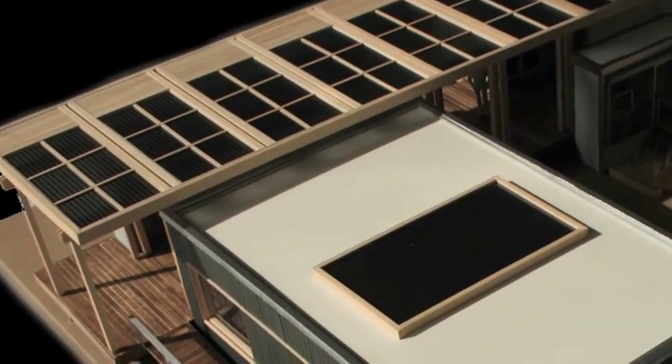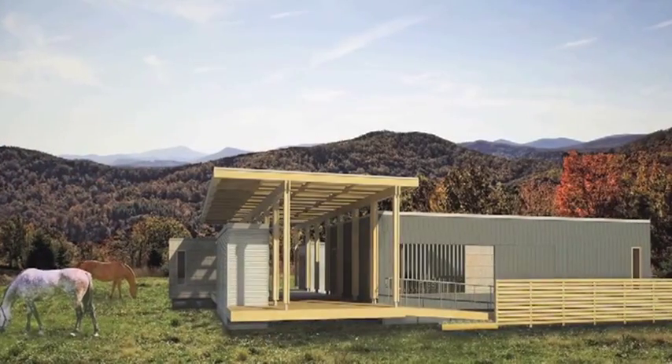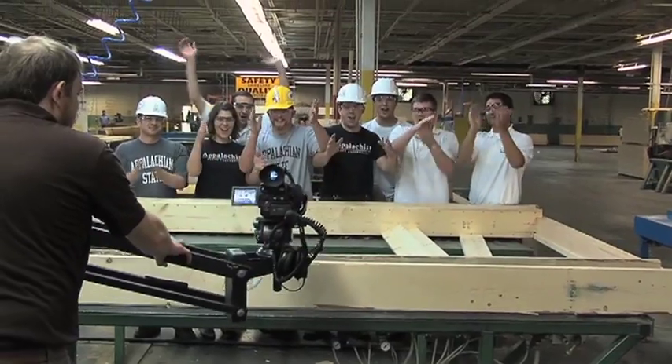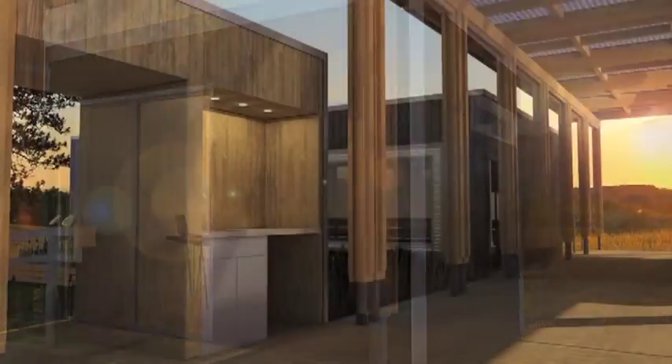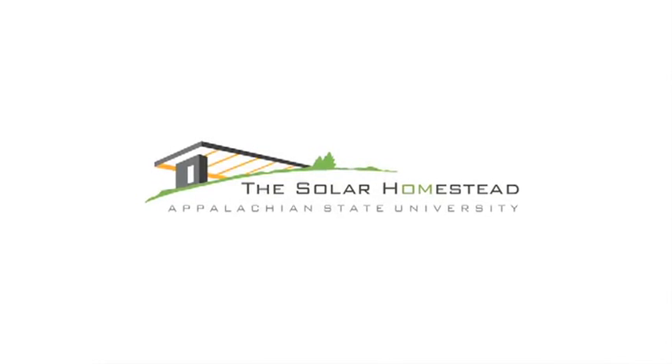The solar homestead embodies its concept from start to finish. You can see it through the overall forms and through the materials. We are probably one of the only ones that have pushed our concept all the way to the end of modernized homesteading. Carrying that concept — that important concept of independence and ingenuity — that's what makes us stand out from all the rest.